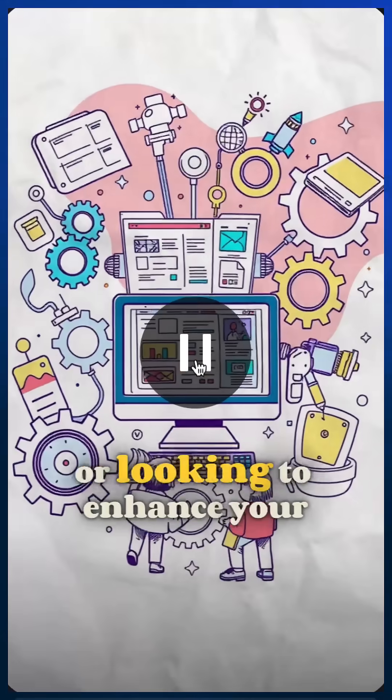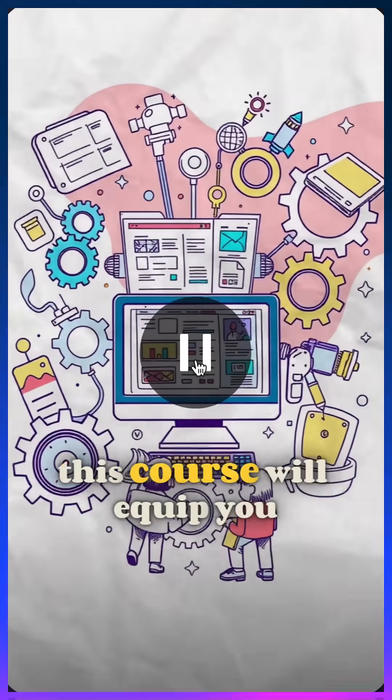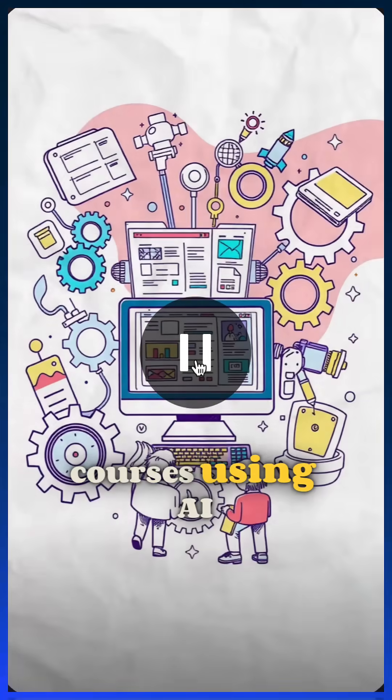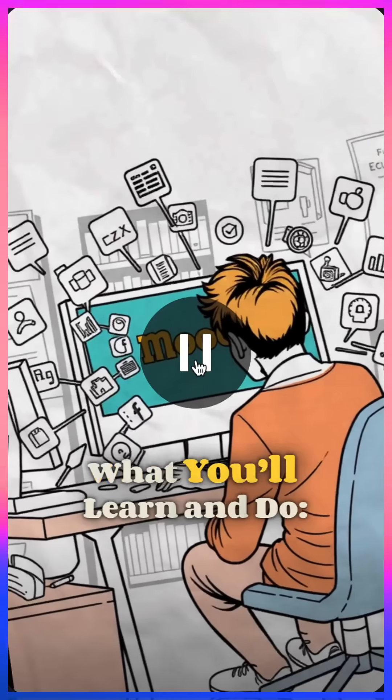Whether you're new to Moodle or looking to enhance your skills, this course will equip you with the tools to create engaging and impactful courses using AI technology.